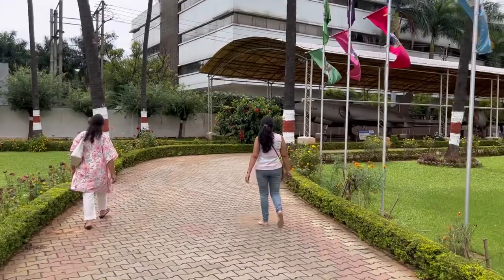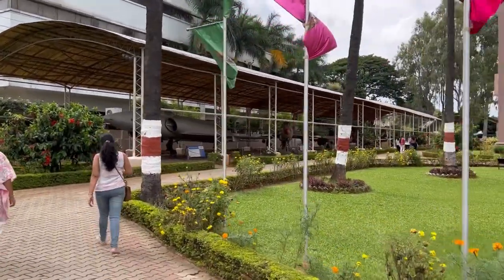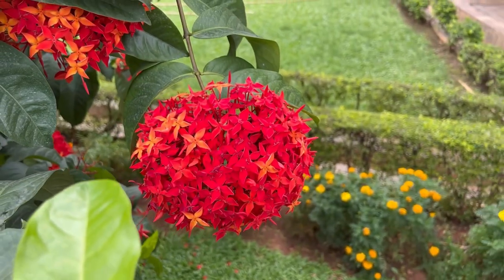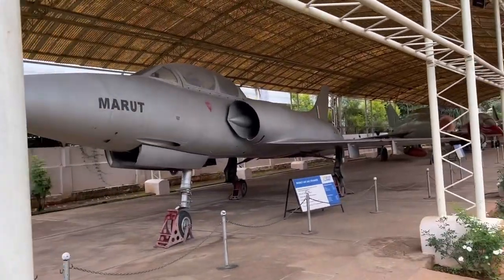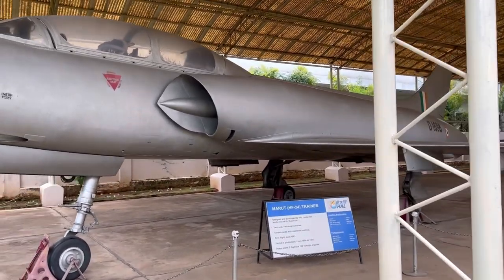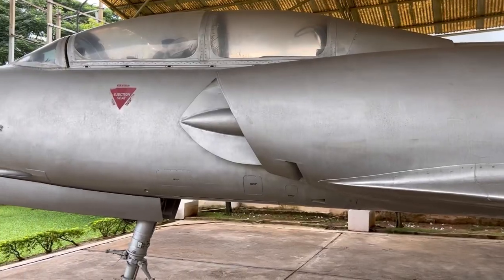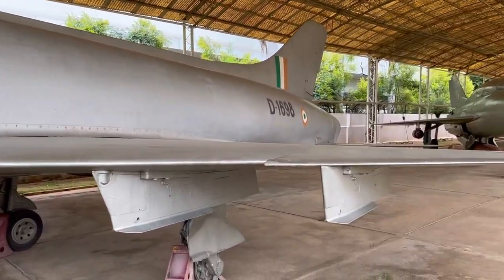We are going inside and you can see the aeroblades. Beautiful flower. This is the Marut — the Marut trainer aerograph.